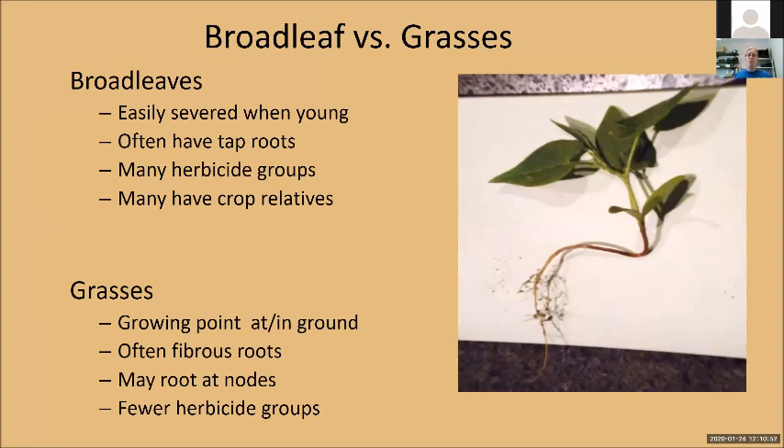A broadleaf plant comes up with two cotyledons — think of a bean or peanut; when you eat a peanut, it splits in half, those are the two cotyledons. Every single broadleaf has two cotyledons. As a whole, they're easily severed when they're young. The top of the plant is green, these are the two cotyledons, this area is called the hypocotyl, and here you have the roots. When a broadleaf is young, if you cut this it will die — it won't come back. There are lots of herbicides that work on broadleafs. They have a ton of crop relatives and they most often have tap roots.